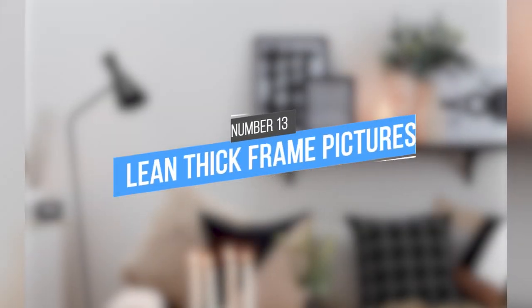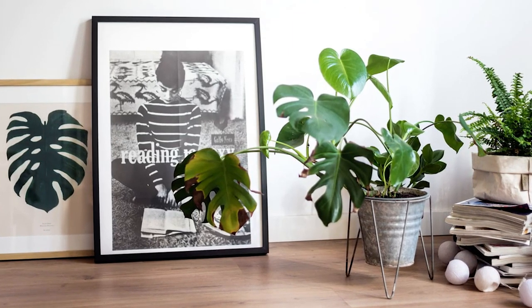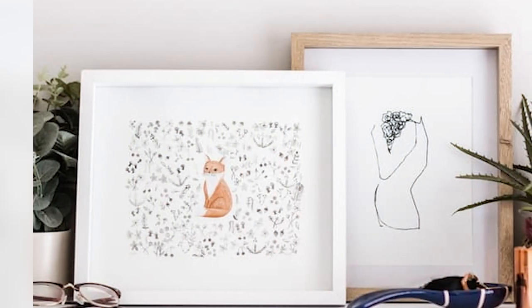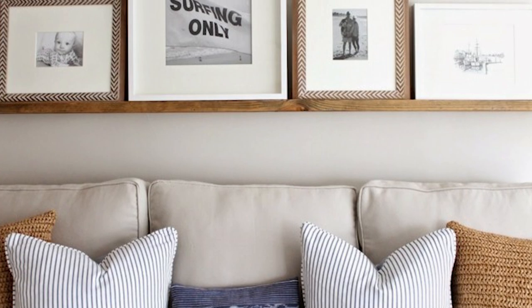13. Lean Thick Frame Pictures. Frames that can lean against a wall are not only attractive but also practical. Picture ledges are perfect for this because they have a small lip that prevents items from falling off. When choosing art and picture frames, look for ones that are made of sturdy materials such as wood or metal. Make sure that the frame is not too heavy for the ledge.